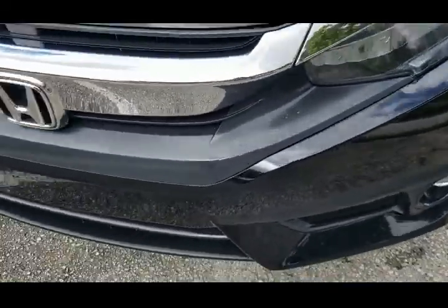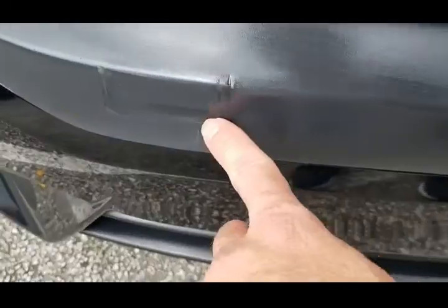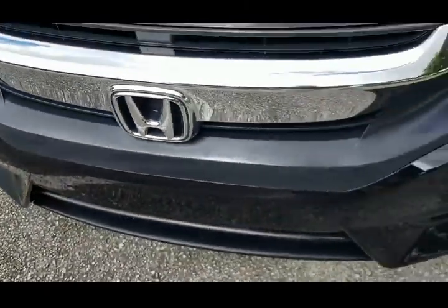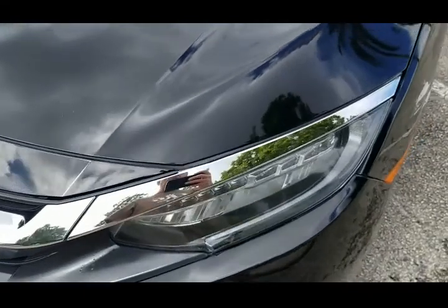The front bumper does have a small imperfection right here — it's got a little dimple on it. Besides that, it's in really nice shape. Take a look at the hood — the hood has a couple little chip marks here and there. Overall good condition.